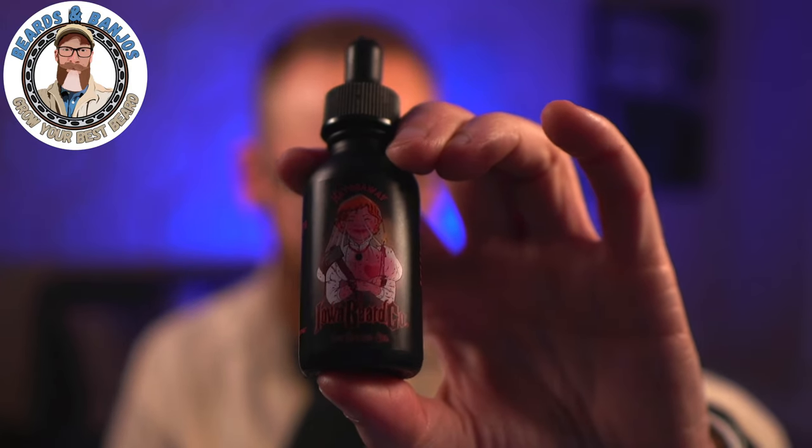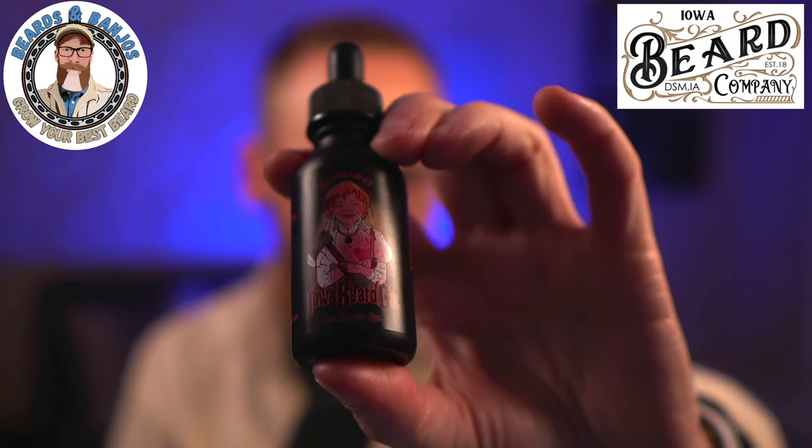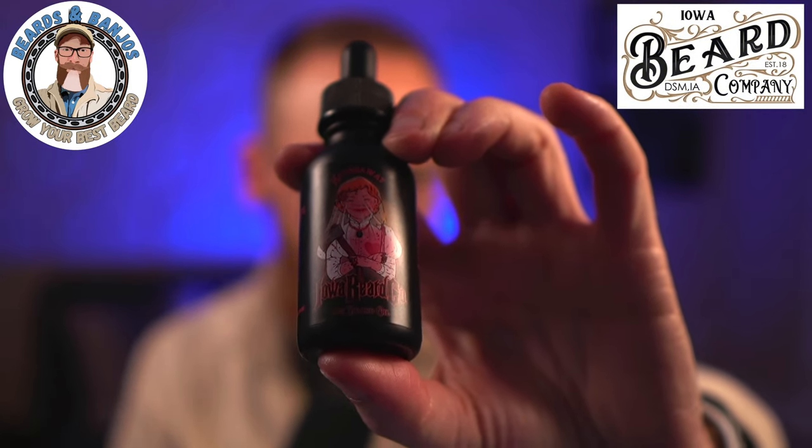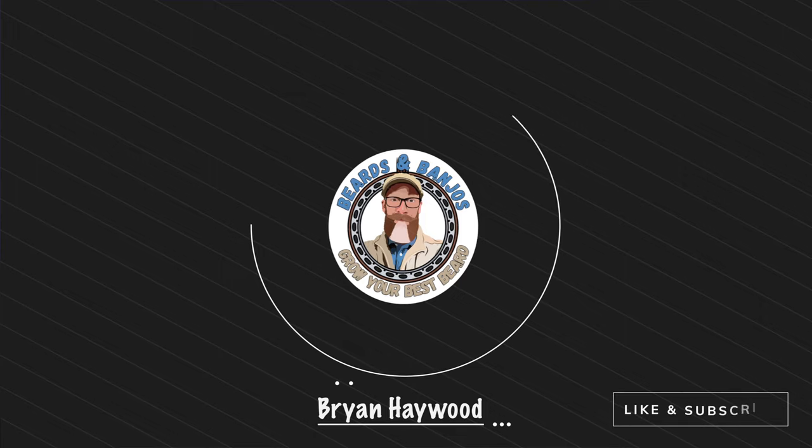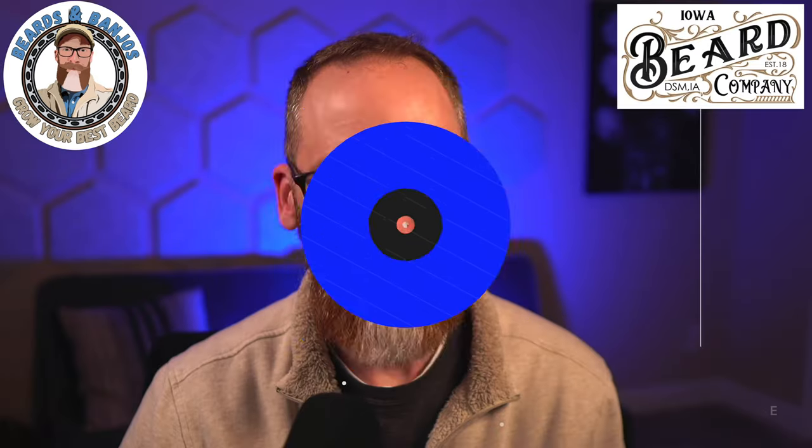Christmas is over, New Year's is over — what's the next holiday we can feature? How about Valentine's Day? We've got a scent here from Iowa Beer Company. Their first scent release of the year is called Hatchaway. Welcome, my name is Brian, this is my Beards and Banjos YouTube channel where we try to help you grow your best beard possible.